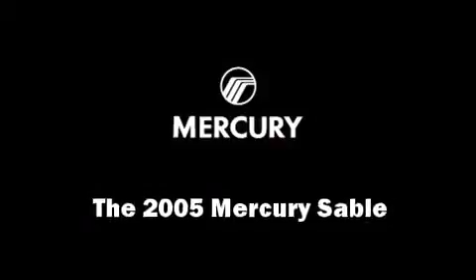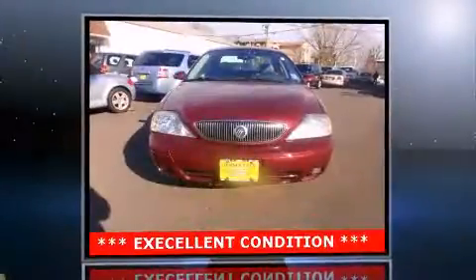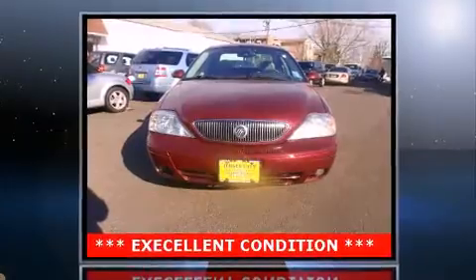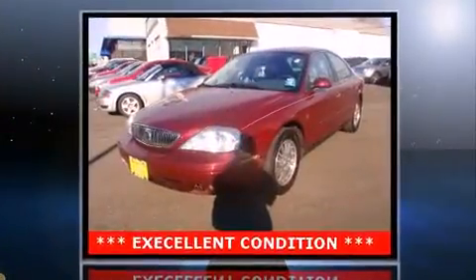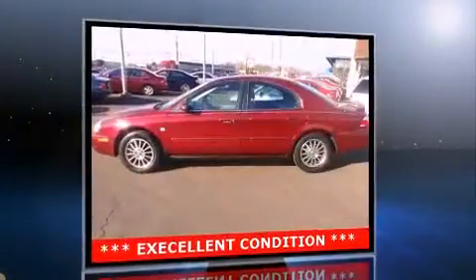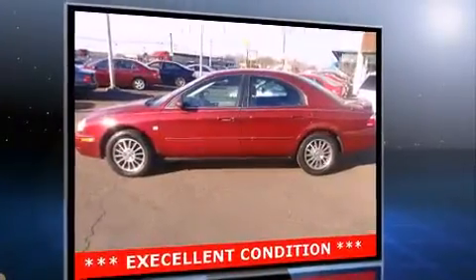You can expect a lot from the 2005 Mercury Sable. This four-door sedan has just over 90,000 miles. Under the hood, you'll find a six-cylinder engine with more than 200 horsepower, providing a smooth and predictable driving experience.